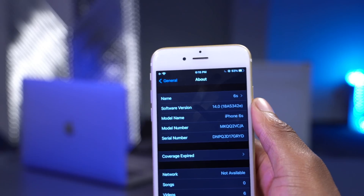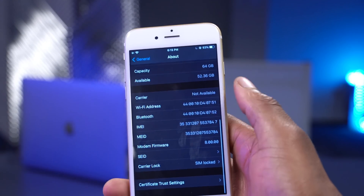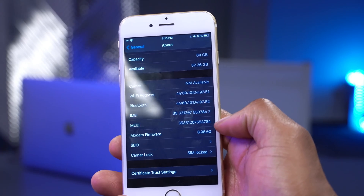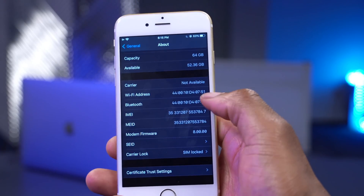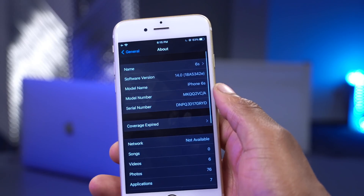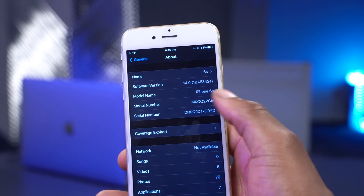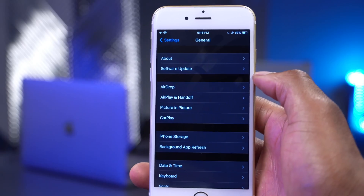Quite a number of people are facing network issues with iOS 14 Beta 4. The modem firmware on Beta 4 is 8.00.00. If you're having issues with cellular, Wi-Fi, Bluetooth, and so on on your beta phone, most people have reported these issues on the feedback app and also on developer forums. This is something we expect to see fixed in Beta 5.